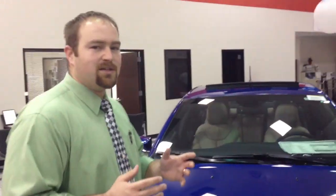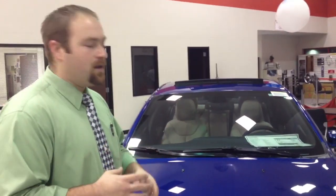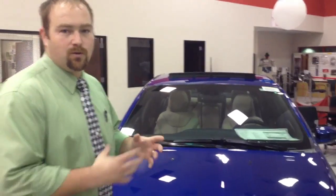Hi, I'm Brandon from Dodge Country in Killeen, and I'd like to take just a few minutes and tell you a little about the all-new 2013 Dodge Dart. This vehicle is absolutely amazing. It's competing in a segment that Dodge really hasn't been aggressive in for quite a number of years, but the compact car segment has become huge in the United States, and we're hoping to take a huge chunk out of that with the aggressiveness of the all-new Dodge Dart.